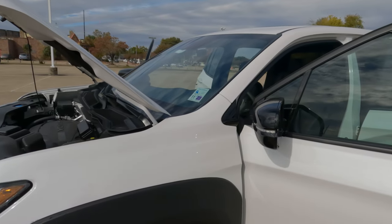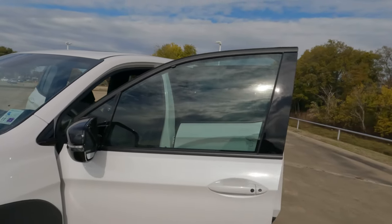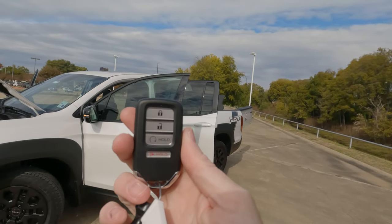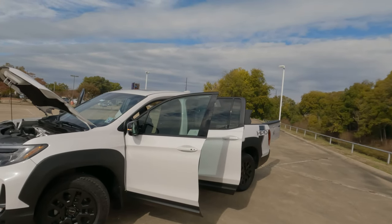The gloss black mirrors have built-in turn signal indicators. And yes, this truck does have remote start — nothing new for the Ridgeline, but it is there.